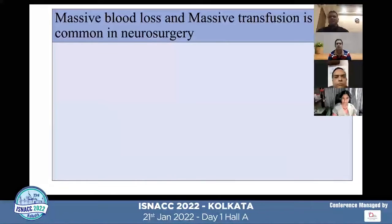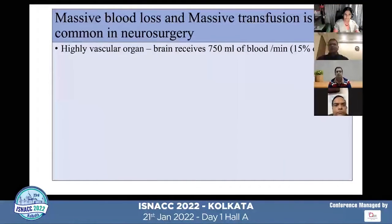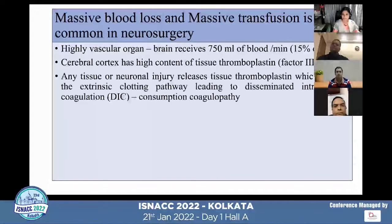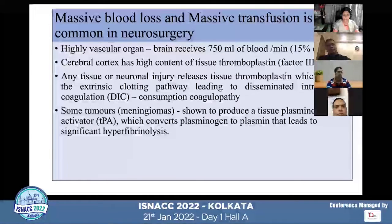Massive blood loss and massive transfusions are quite common in neurosurgery because of various factors. The brain is a very highly vascular organ. It receives about 750 ml of blood per minute, and the cerebral cortex has a very high content of tissue thromboplastin. Any tissue or neuronal injury reduces tissue thromboplastin, which can trigger the extensive clotting pathway, leading to disseminated intravascular coagulation and ultimately consumption coagulopathy.